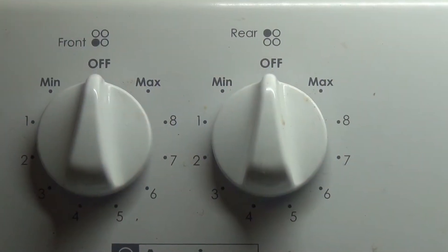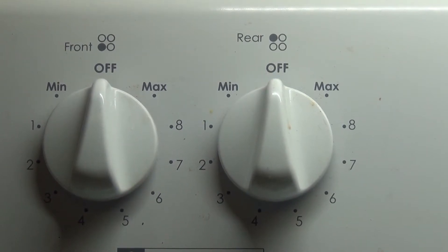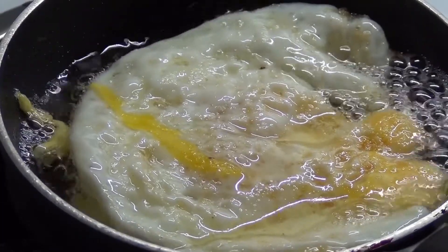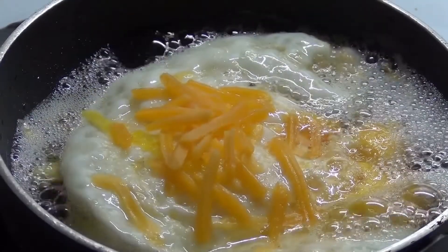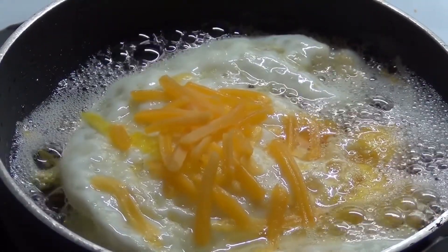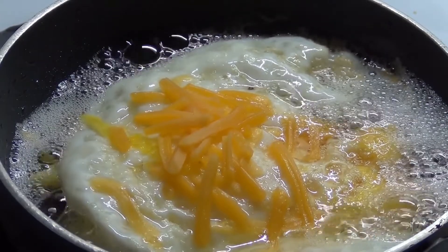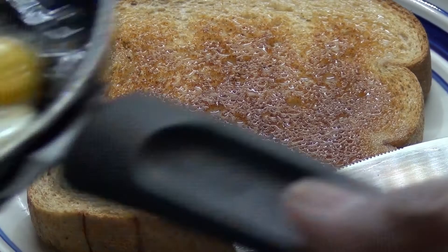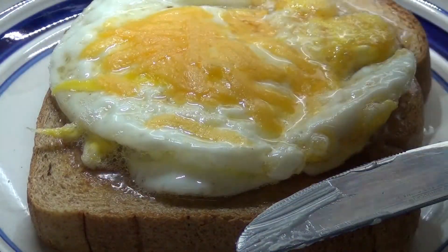Once the egg is cooked sufficiently, I turn the heat off, and then I will flip my egg and allow the hot oil to do what it does best. It's all a matter of personal taste, really, but I like to sprinkle some sharp cheddar cheese on my egg. I like to eat my fried egg on toast.